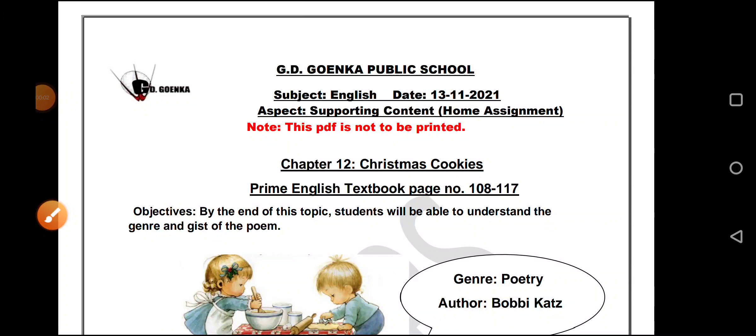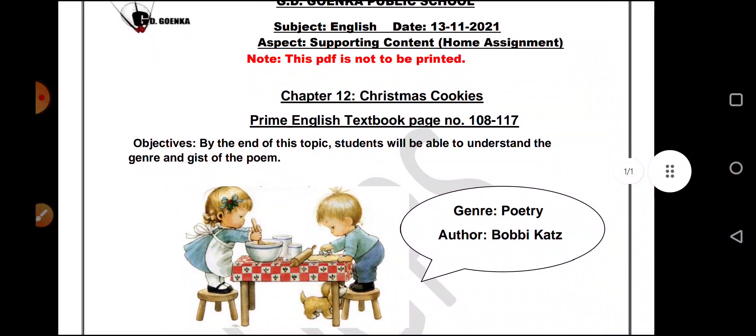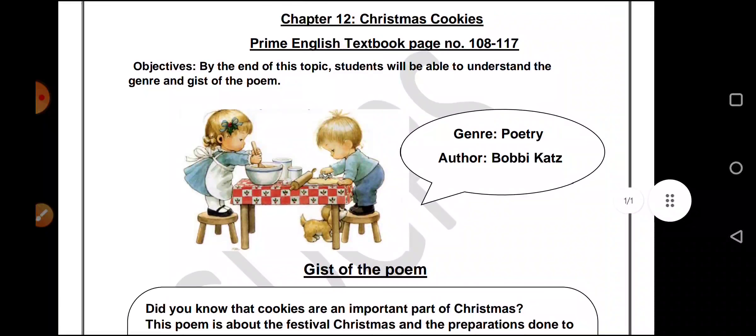Hello, my dear Goenkans. I welcome you all to today's audio-visual lesson. The topic for today is Christmas cookies. We are going to learn something very nice today.